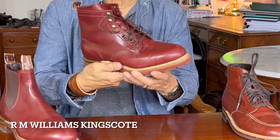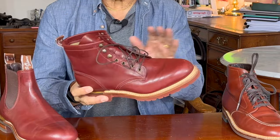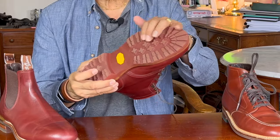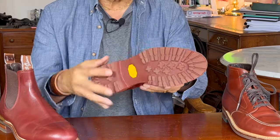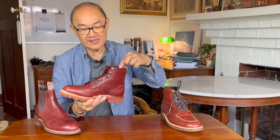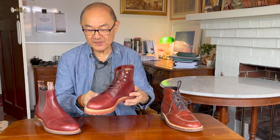This is the RM Williams Kingscott — a lace-up boot with a soft Commander sole in red brick. I would wear these work boot style: definitely jeans, work pants, fleece shirts, work shirts, that kind of thing.